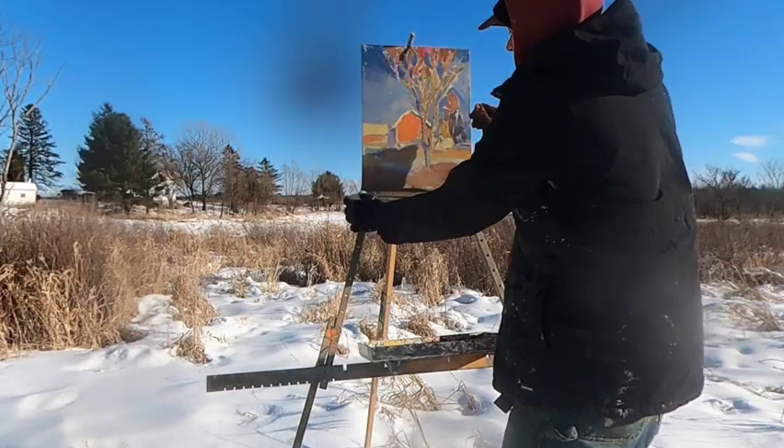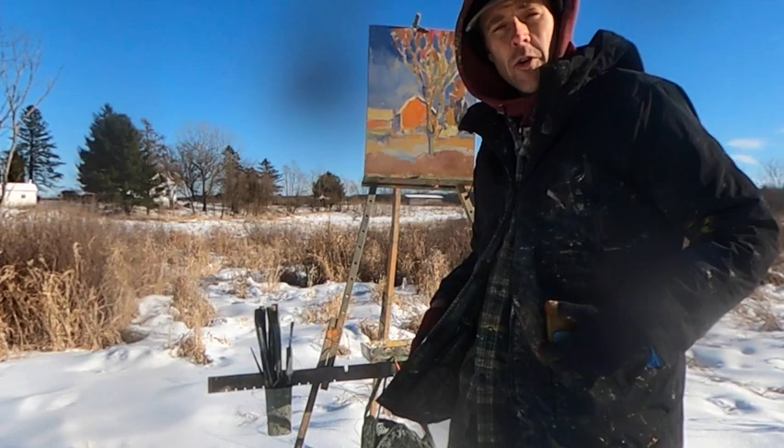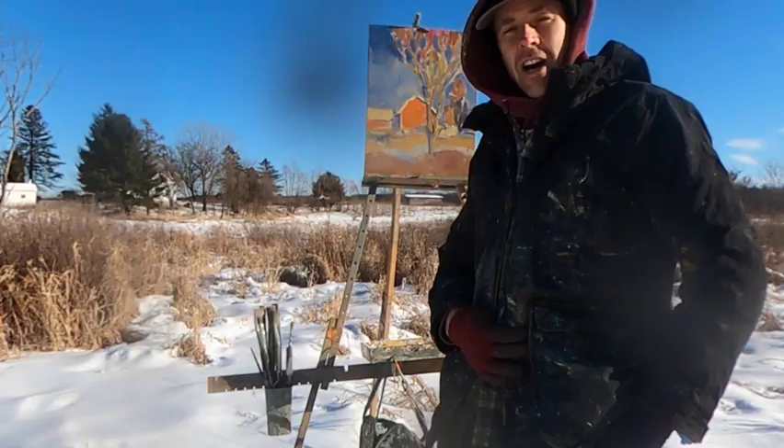It's been maybe a little over a week since I started this painting. The reason for that was brutally cold temperatures — we had some bone-chilling cold for about 10 days. I don't know if that was the polar vortex or something else, but we're back out here today to finish this painting off.